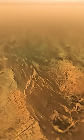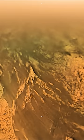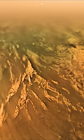At first, only an orangey brown blur is visible, but as the probe falls deeper and the cloud starts to clear, large, never before seen features are slowly revealed.